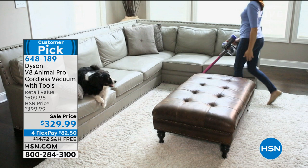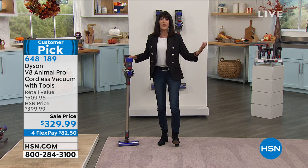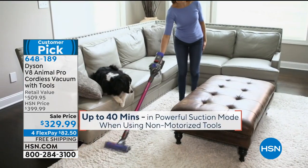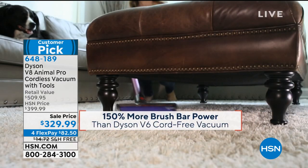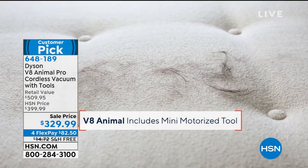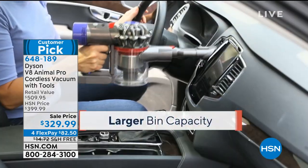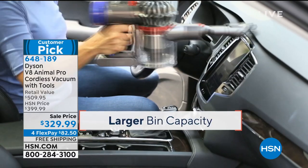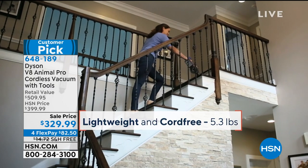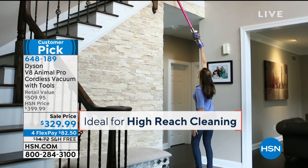Think about those big heavy vacuums none of us could maneuver, or how many cordless vacs you've bought and ditched because they had no power. With the V8 you're getting 150% more brush power than the V6. Today with this unit you're getting a $509 value that normally comes with four tools, and it comes with eight today.